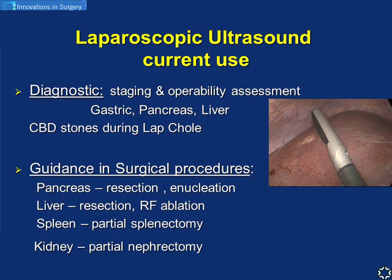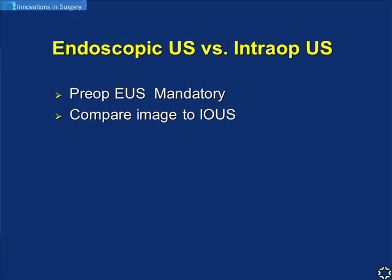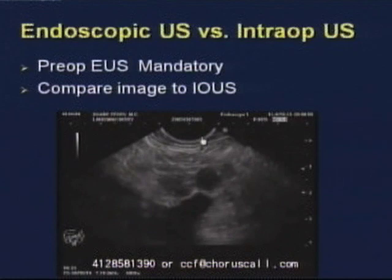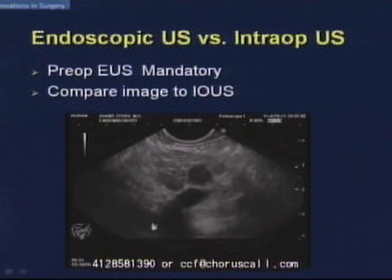EUS is a mandatory and crucial study prior to any operation. We compare the intraoperative image to the preoperative EUS image. Here is a short clip: a centrally located PNET that did show on CT. The probe is in the stomach, and we see a lesion located at the confluence. This is the splenic artery, splenic vein, and SMV portal vein.